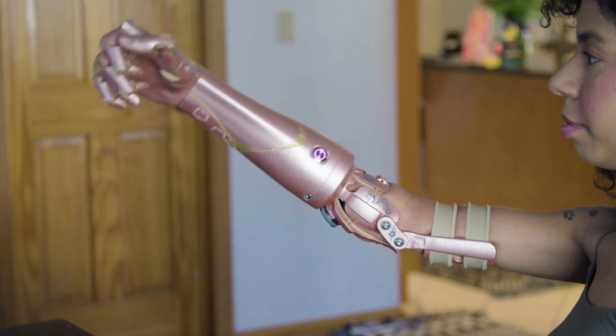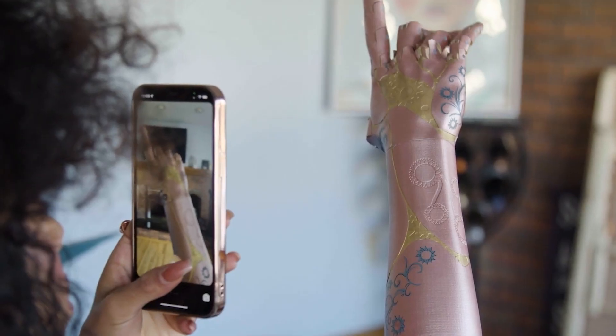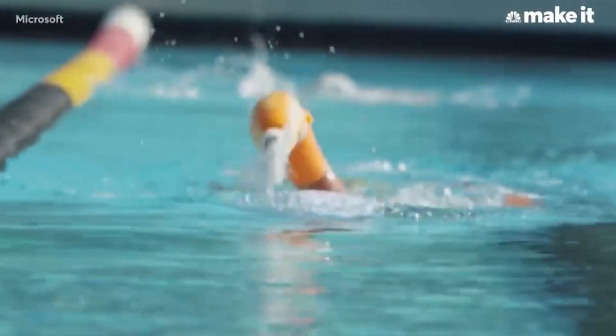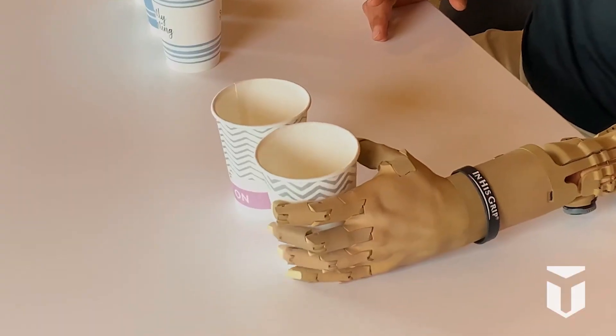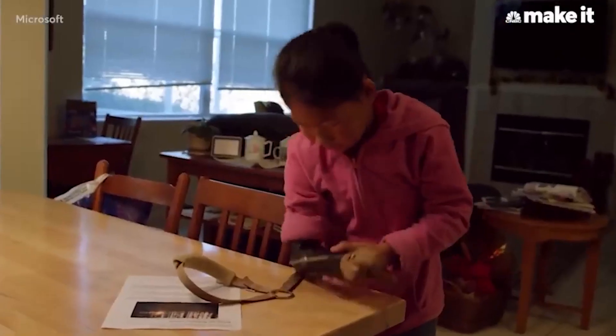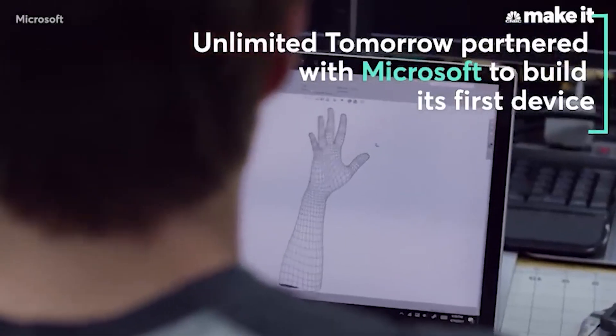Ensuring a comfortable and secure fit, the breathable socket is lined with 30 plus sensors that detect the subtle electrical signals from your muscles to control the prosthetic. This intuitive and precise control means you can use Trulim like a real limb and even perform intricate tasks like holding a glass of water or buttoning a shirt. Trulim is built to last with its extremely durable construction.